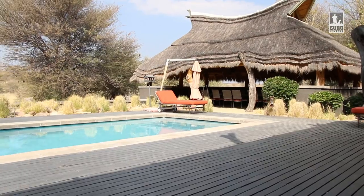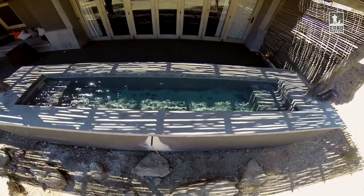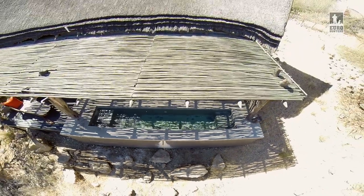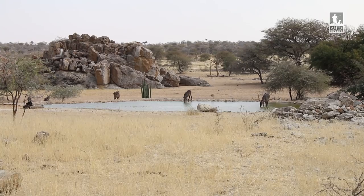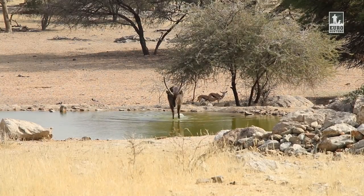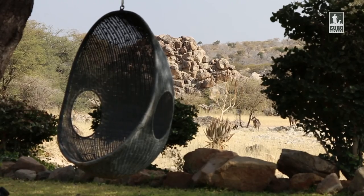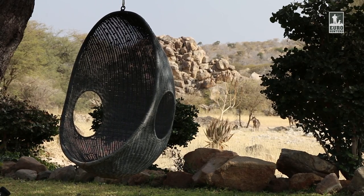On the farm itself, we also do game drives — so if non-hunters come, or families come with the hunter, when the hunter's out, there's other things for them to do. Relax in the beautiful lodge, swimming pools — there's the big one in the lodge and each chalet has its own pool. We have massages, we can go for game walks. There's a lot for people who are not hunting to do. Our waterholes always have game. The lodge sits in the non-hunting area, so the animals here are quite relaxed and you see animals all the time — for non-hunters, it's a perfect lodge as well.